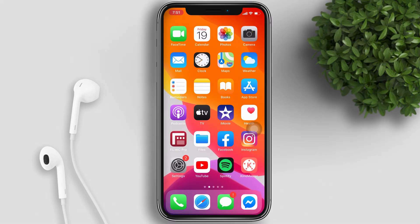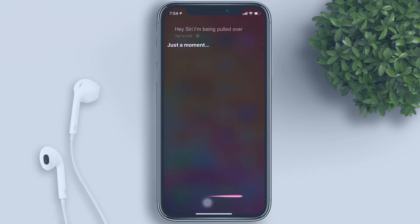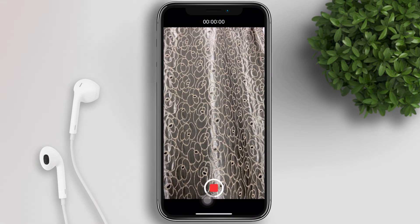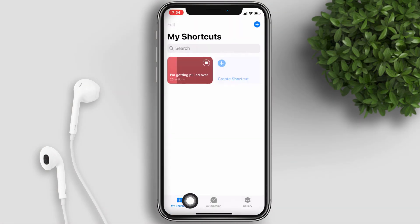Now let's go back to our home screen and try to use Siri to activate the shortcut. 'Hey Siri, I'm getting pulled over.' Siri will start all those tasks — it will start recording the video. I received the SMS from my other device. It will send a video and you can upload it on your iCloud.